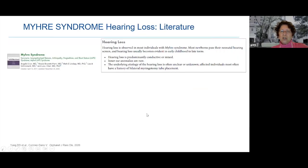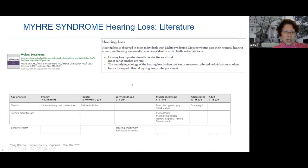What's in the literature? In our gene reviews written last year, we made a general statement that hearing loss is seen in most individuals with Myrie Syndrome — evident in early childhood to late teens, predominantly conductive or mixed. Inner ear anomalies are rare. The underlying cause of hearing loss is often unclear, and there is often a history of bilateral ear tubes being placed.